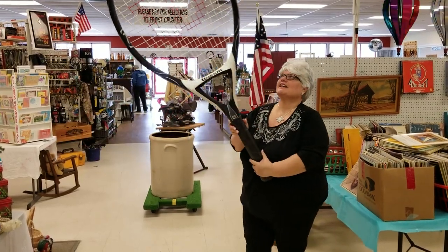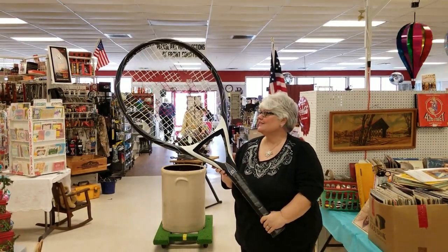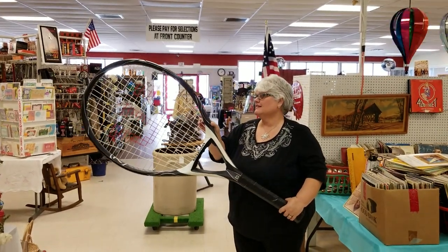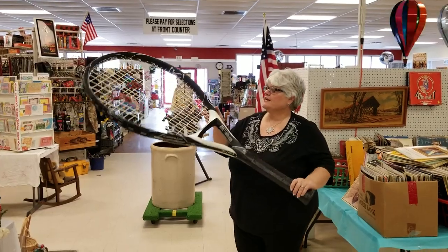Hey, check out this tennis racket. This is one of the new items that's come in to Wysock's Merchant Center. This ginormous thing could hang on the man cave door or on your favorite tennis pro's wall. They would just love this for a gift for Christmas.